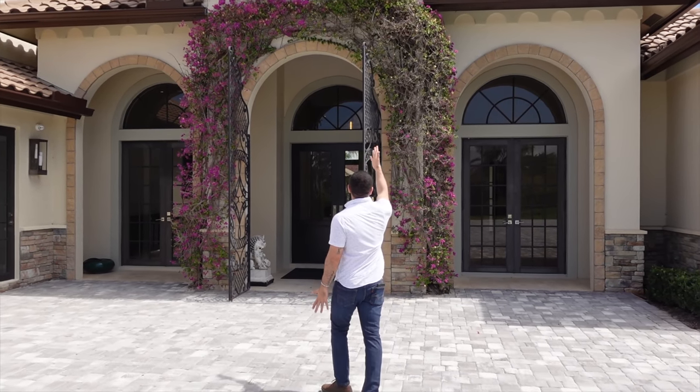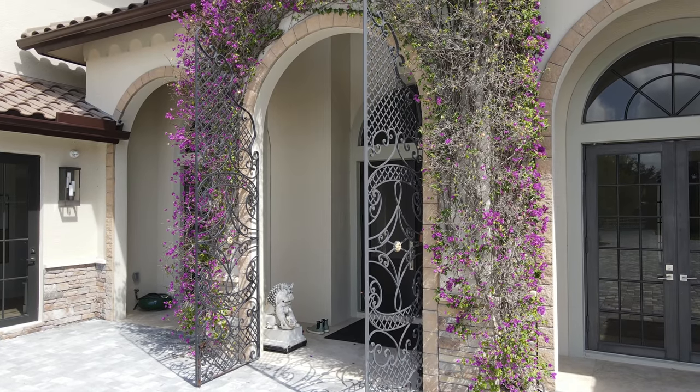Look at this arch of beautiful vine — I mean, hold on a second. You come home every day to this.